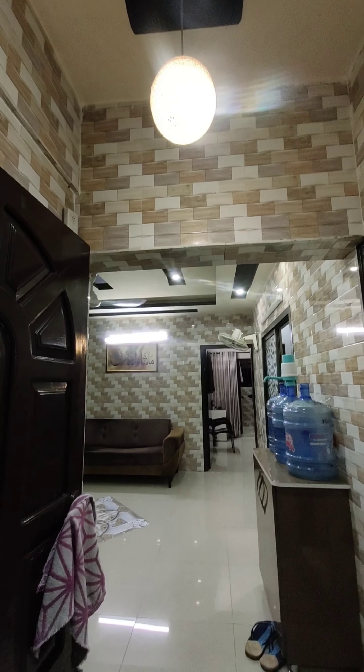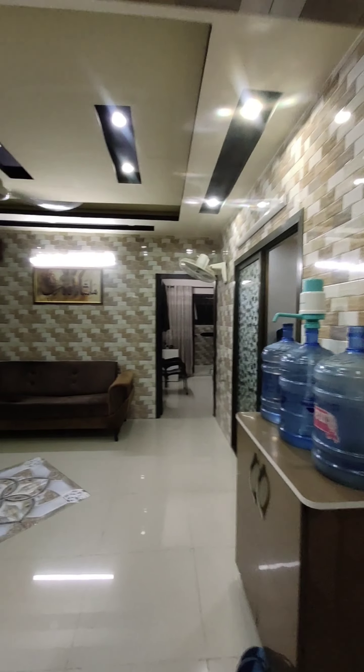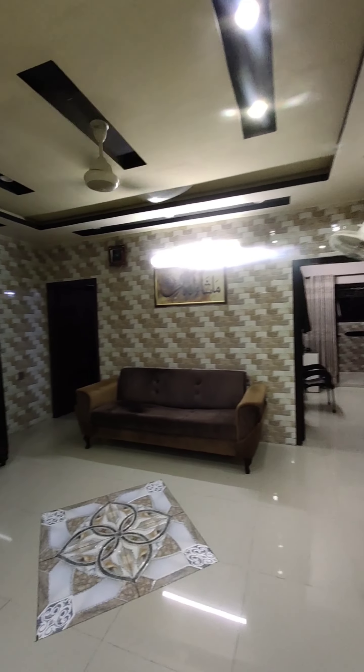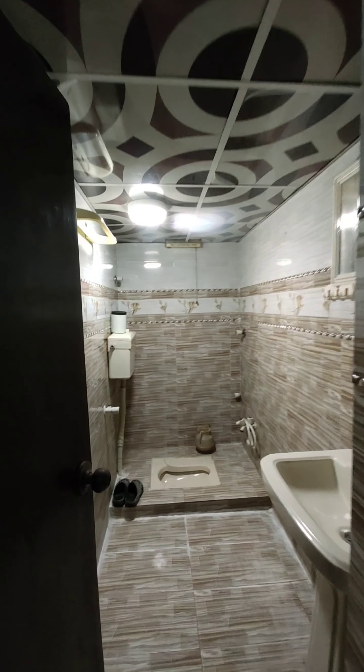Asalaamu Alaikum. Here I am looking at the two-bed flat falling inside the NC. This is the lounge, this is the common area.